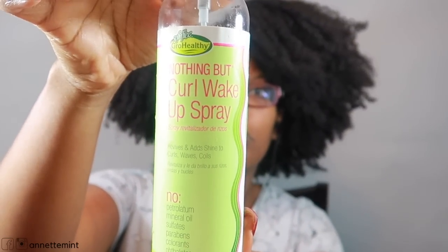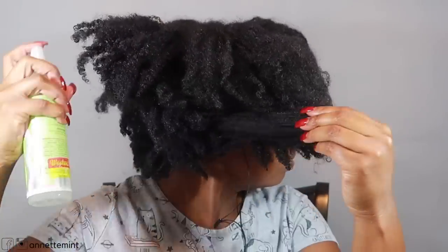So much like the first day, my hair is in mini pineapples. I really didn't worry about banding because I'll be trying to achieve a high puff. I'm going to take a little bit of moisture — this is the Nothing But Curls Curl Wake Up Spray, I really do like this, I purchased it from Sally's a while back. And I'm going to take a little bit of icy clear gel around my edges and towards the back, and attempt to put all this hair in a high puff.